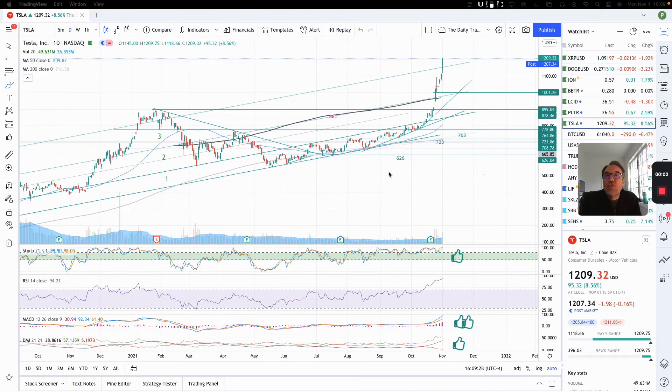Good evening, everybody. I'm Pierre Roberge, The Daily Trader. It is November 1st, and we are going to take a look at Tesla stock from a technical analysis perspective. My goal in doing these videos is to help you understand how you can use technical analysis to make better trading and investing decisions. But I'm not a financial advisor, so please do your own research and make your own decisions.